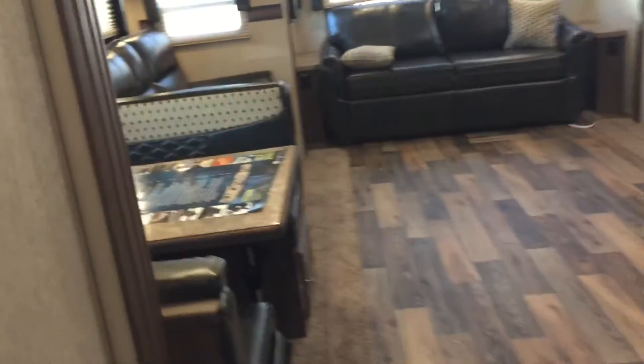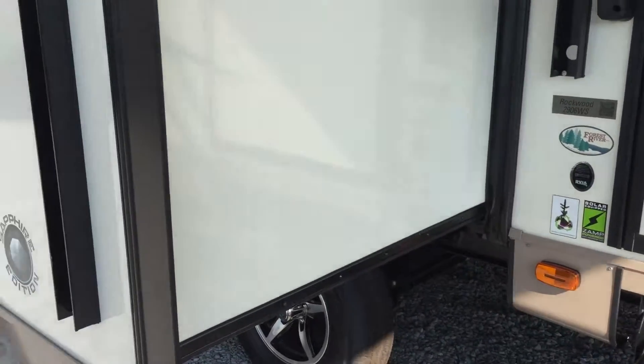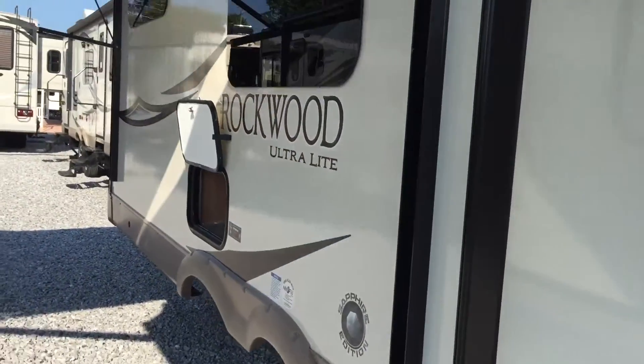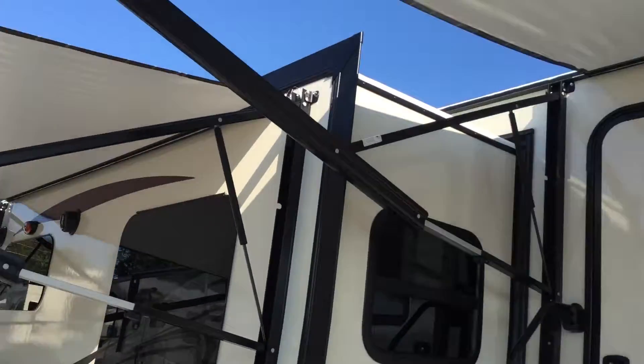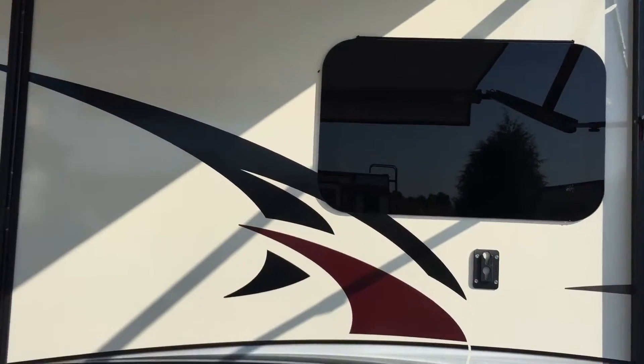That's the interior of this unit. We're going to go to the outside and I'll show you some more. Got the oyster fiberglass — it's part of the sapphire package — and aluminum wheels, you can see that down there. Two awnings on this unit: one on the slide room and one on the side of the unit. Tinted frameless windows, you can see that there.